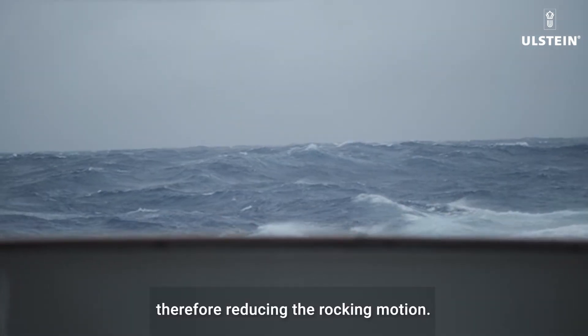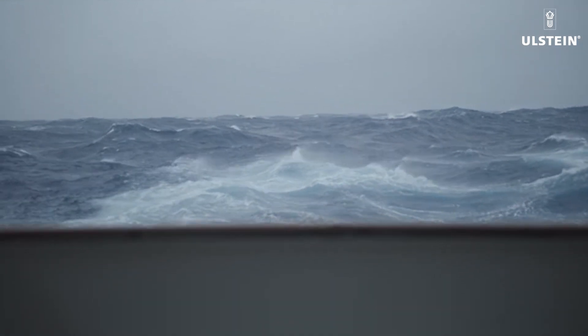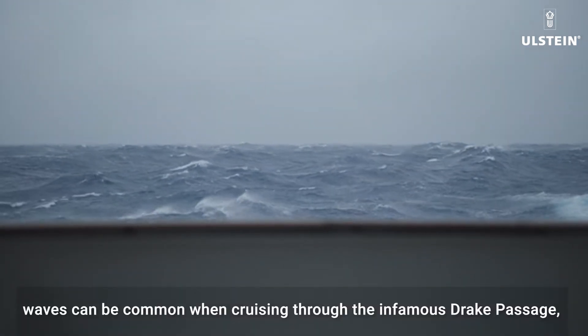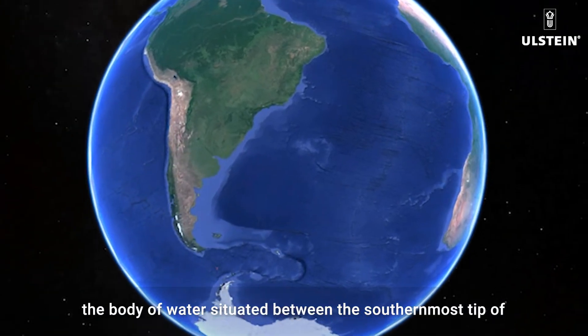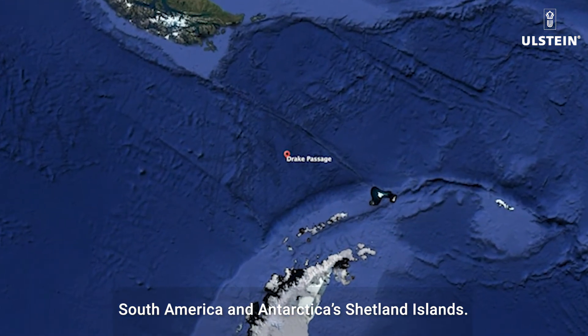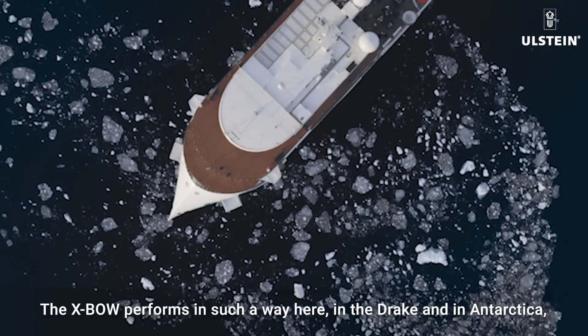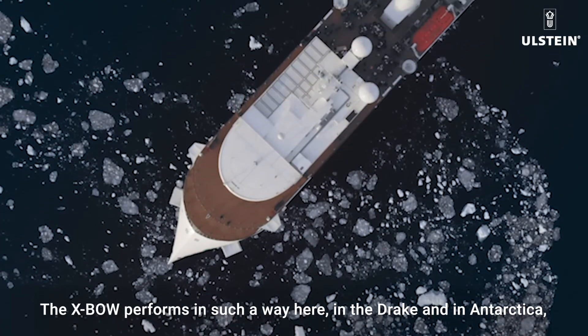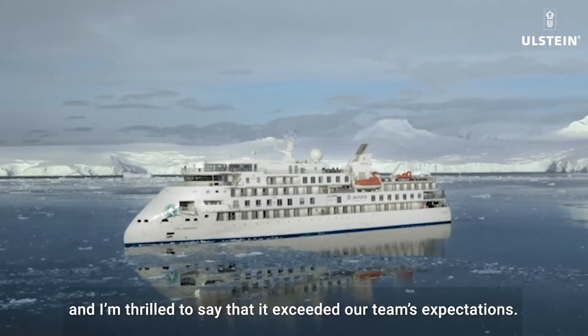The key advantage of the X-BOW is that it helps pierce through the waves and disperses the force to the sides of the ship, as opposed to rising on the waves and slamming it down, therefore reducing the rocking motion. Sailing to Antarctica entails challenges. Waves can be common when cruising through the infamous Drake Passage, the body of water situated between the southernmost tip of South America and Antarctica's Shetland Islands. The X-BOW performs exceptionally here in the Drake and in Antarctica, and I'm thrilled to say that it exceeded our team's expectations.